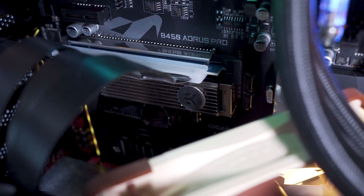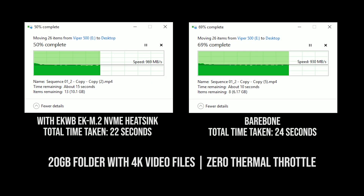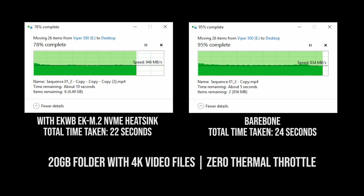My next step was to see what happens with a huge amount of file transfer in a real-life scenario — whether it would hit 550MB/s or below. My first test started with a 20GB folder of large 4K files. It did not thermal throttle at all.